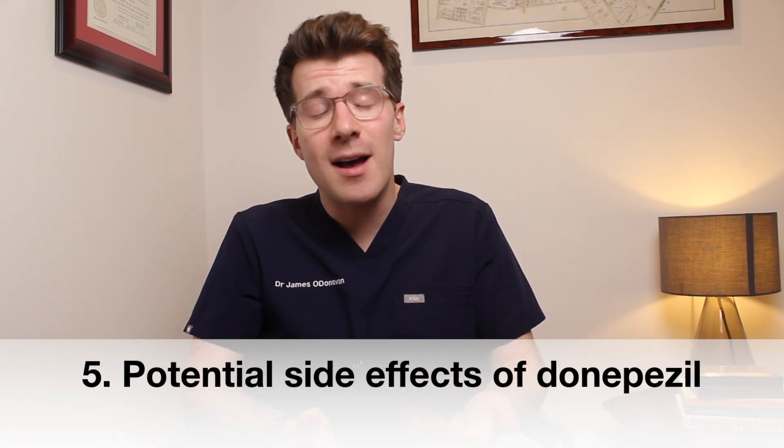If you accidentally take too much donepezil and you feel dizzy or sick, are vomiting, drooling, or sweating a lot, have a very slow heart rate, problems with breathing, feel faint, or have a seizure or fit, you should seek medical attention urgently.